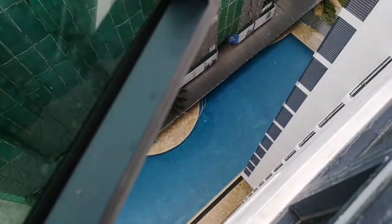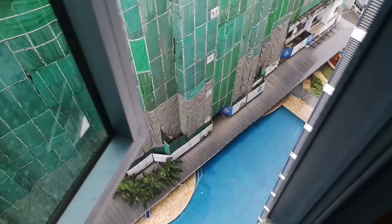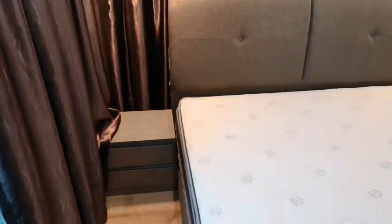The pool is long-shaped and is said to be one of the largest swimming pools for a residential condo in Kuching.